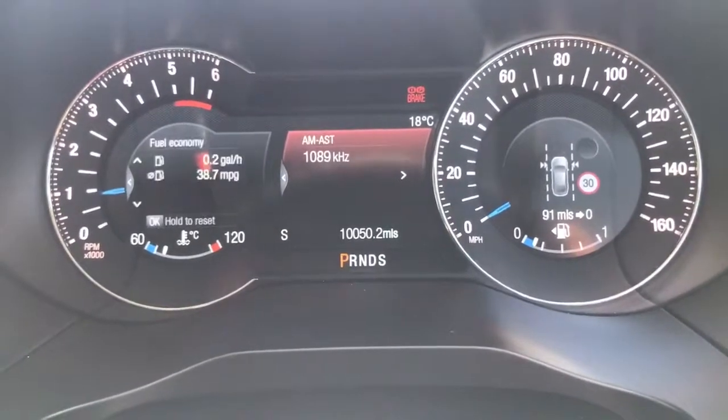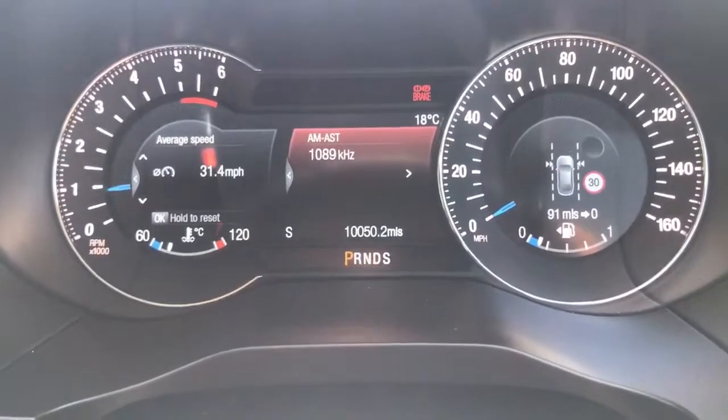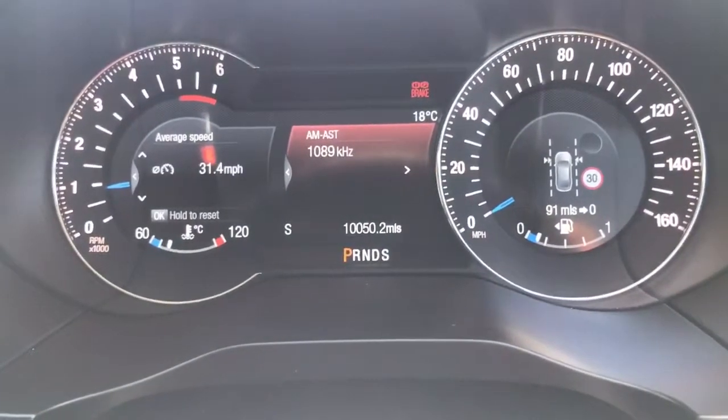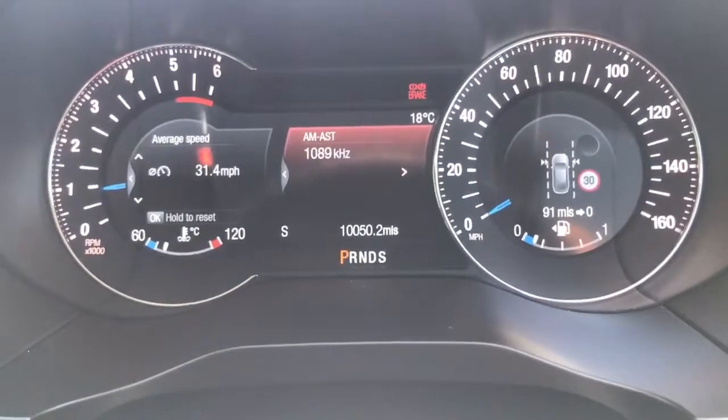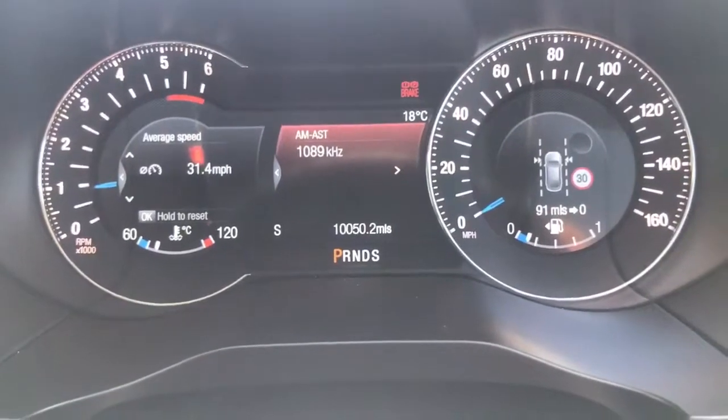On the left hand side I can change various different bits of fuel economy information as well. At the bottom of the central section it shows you the total miles in this car, which are 10,050. Beneath that it will show you what gear you're in — which, as we are currently stationary, is P for park.